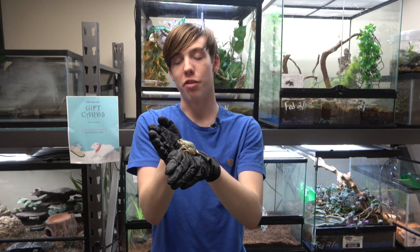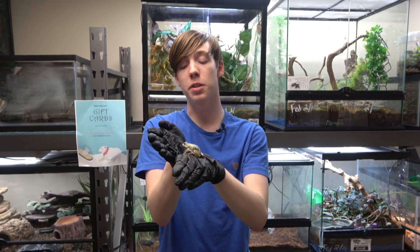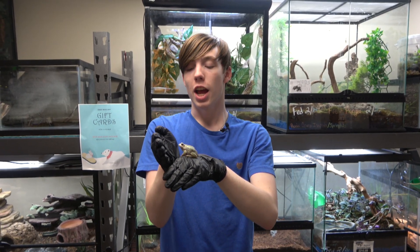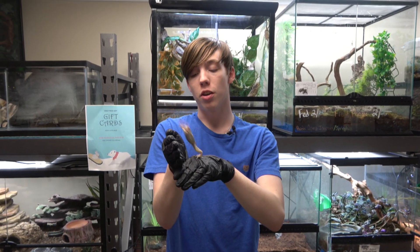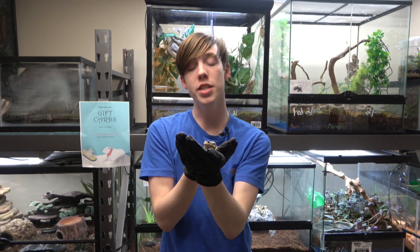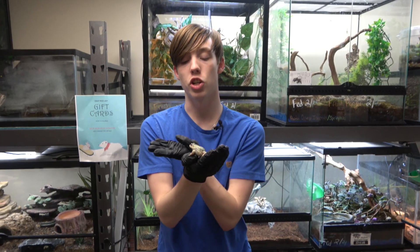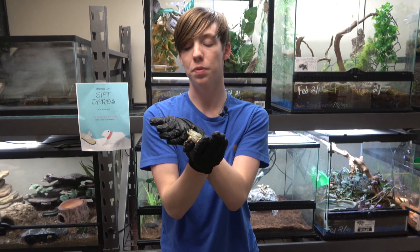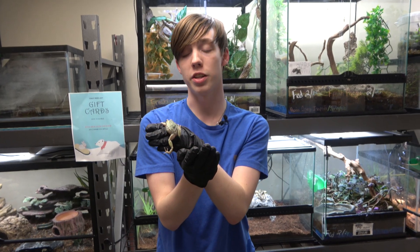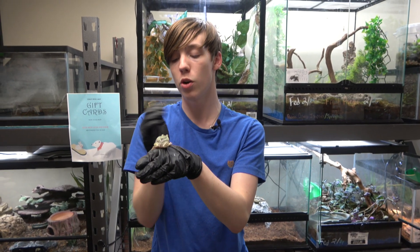The Andean marsupial tree frog is a very unique species of frog — probably the most unique species of frog I've ever met, because of that pouch. It would be really interesting and awesome to see people be able to successfully breed them outside of Ecuador. I think it's so difficult because they are not at such a high elevation elsewhere. I'd like to thank Sarah, the Crazy Frog Lady, for allowing me to use her Andean marsupial tree frogs in my video.